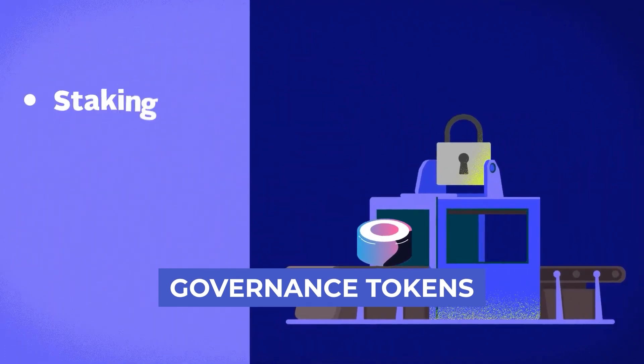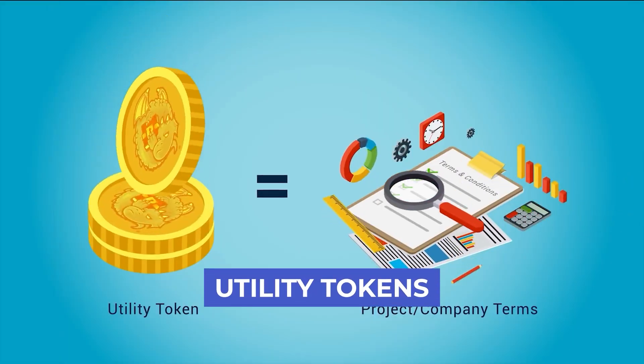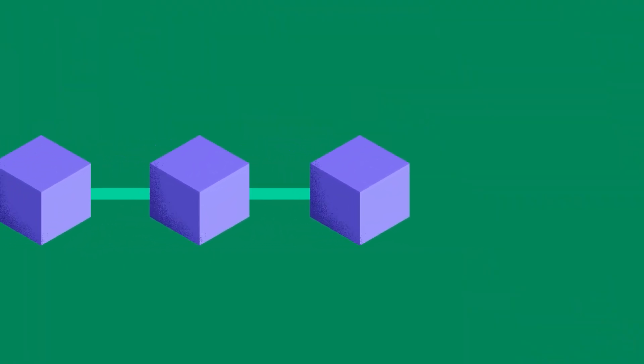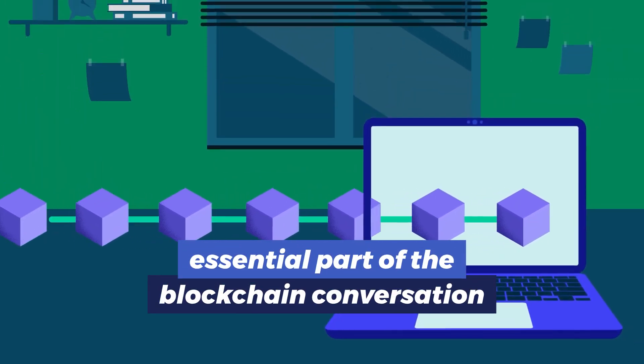From governance tokens that allow users to vote on the direction of a project, to utility tokens which can be used to purchase services within their ecosystem — their flexibility makes them an essential part of the blockchain conversation.